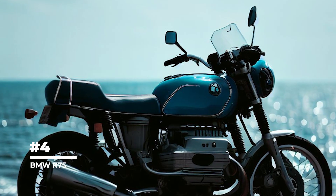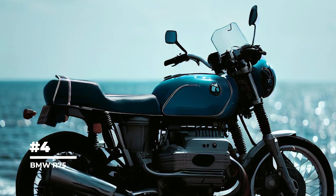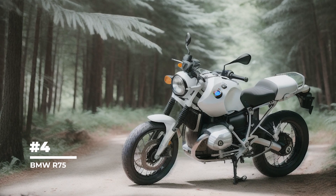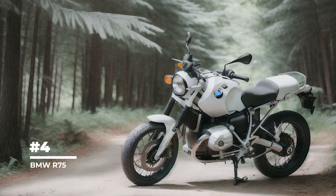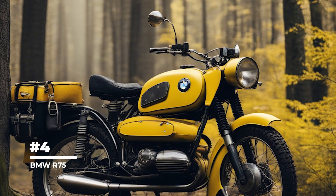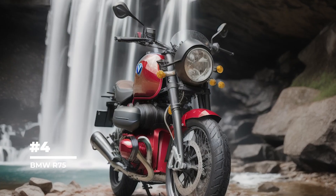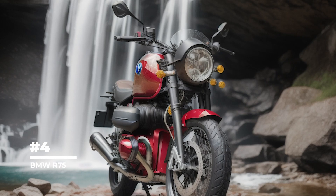In 4th place is the BMW R75. The BMW R75 was developed and used during World War II, and was one of the main motorcycles used by the German army. The R75 was known for its reliability and cross-country capability, making it ideal for military operations.